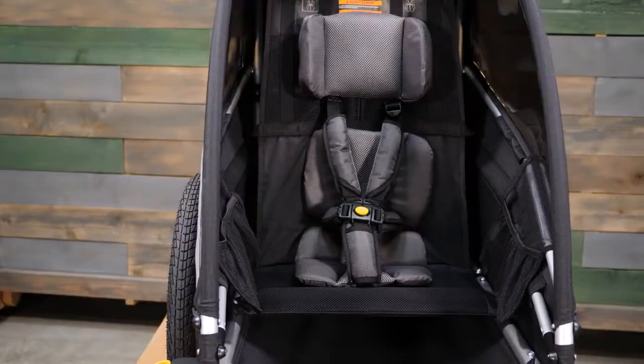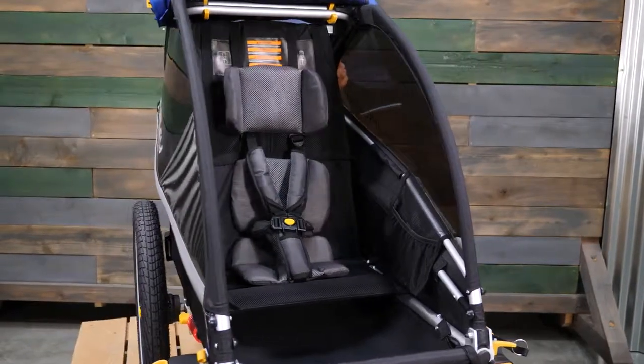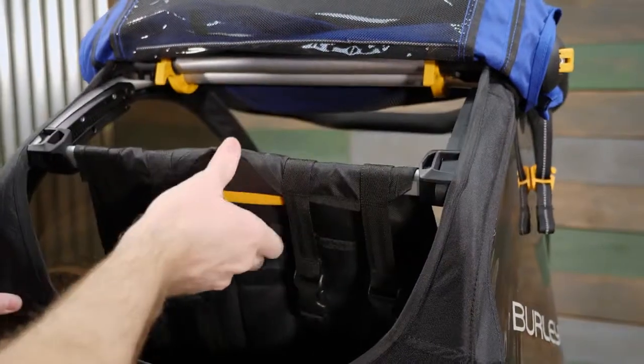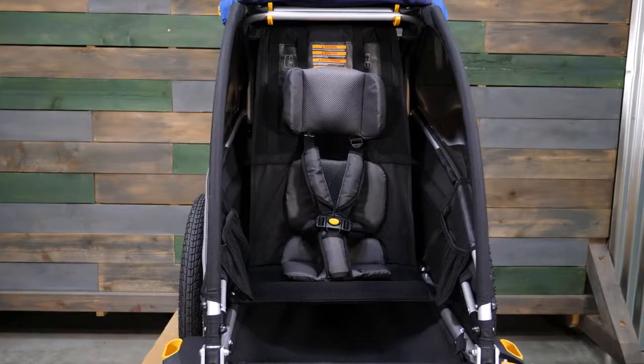The Delight Single features a premium seat pad, headrest, and reclining seat. To adjust the seat, reach into the interior from the rear, press the yellow button, and slide into one of three positions. The bowed-out sides give plenty of extra shoulder and elbow room.